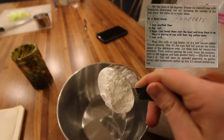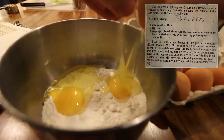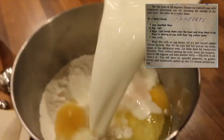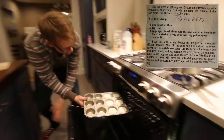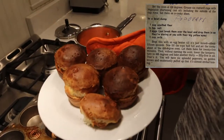Recipe number two: popovers. In a bowl, dump one cup unsifted flour, one half teaspoon salt, two eggs — just break them over the bowl and drop them in so they're staring at you with their big yellow eyes. One cup milk. Beat this with an egg beater till it's just mixed. Fill the cups half full and set the cookie sheet in the 450 degree oven. You will have six splendid popovers, so golden brown and exuberantly puffed up that it's almost embarrassing.